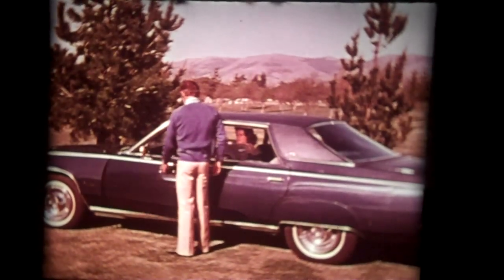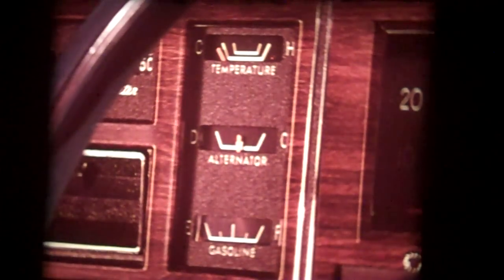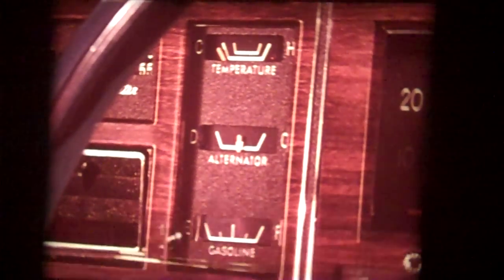It's inside where you see how New Yorker gets its reputation for luxury and comfort. The standard seat is a 50-50 split bench in velour, vinyl, and leather. They feature floating cushions, individual center armrests, individual seat adjustments, and the passenger seat reclines. New Yorker Brougham is also equipped with features that a driver will appreciate. Look at the instrumentation: temperature gauge, alternator gauge, and fuel gauge, to keep the driver in touch with his car on the road.